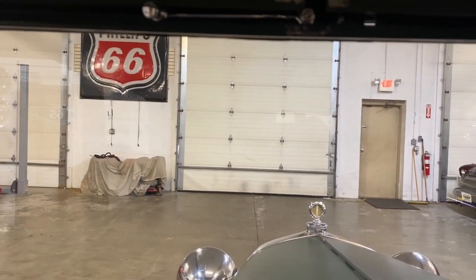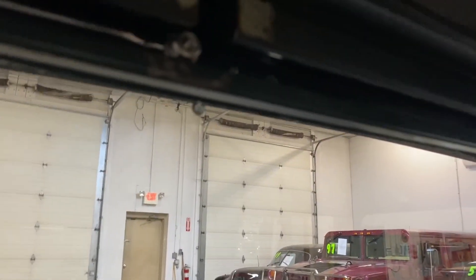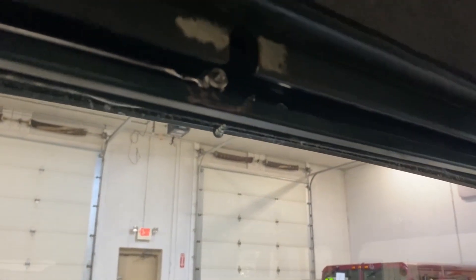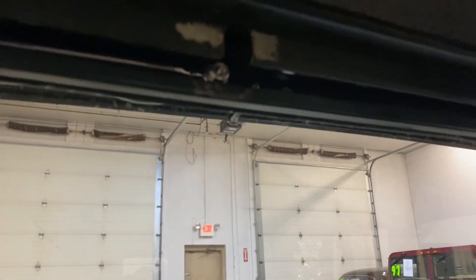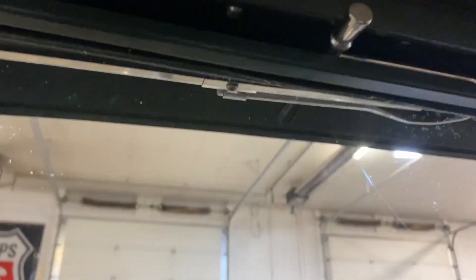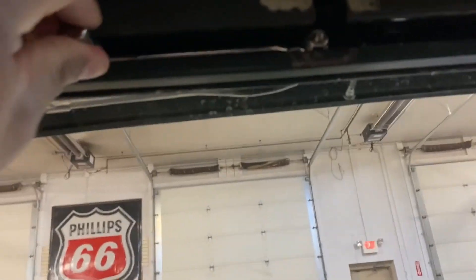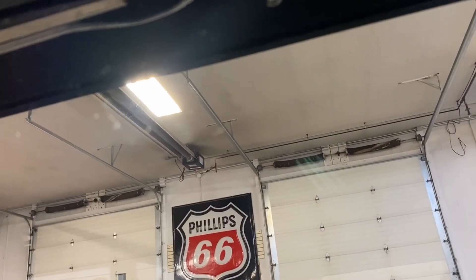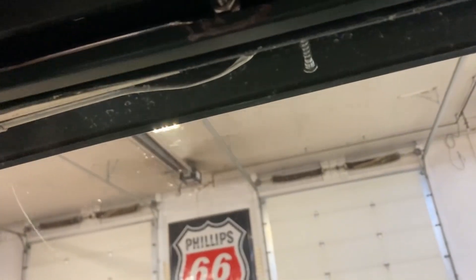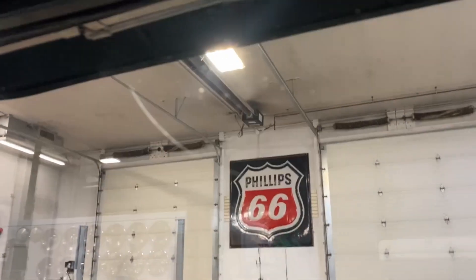The front window does open up if you want to get some air while going down the road. One thing I did notice — it does not have all the controls for the front wiper, so that's something you'll want to take note of and add. You can see the wiper there, but everything's a little not the way it's supposed to be.